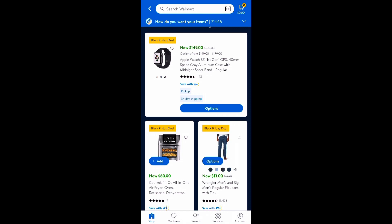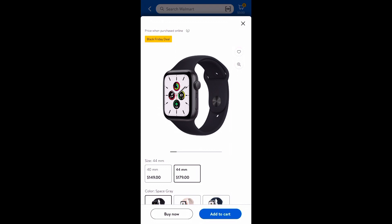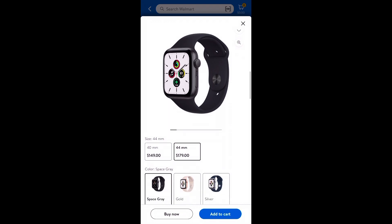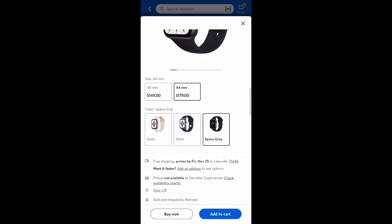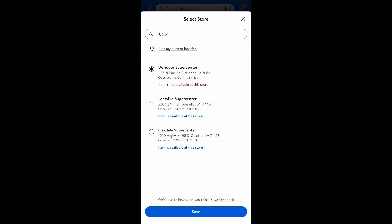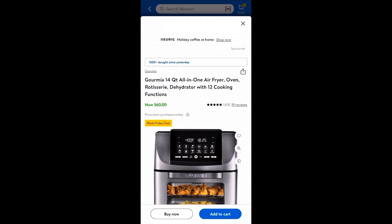The first thing I see here is the Apple Watch SE, first generation. They have three different color options and two sizes: 40mm and 44mm. The 40mm is $149 and the 44mm is $179. Colors available are gold, silver, and space gray. It also tells you if any store nearby has it available for pickup — my local Lisbon store does have it in stock. One option says the item is out of stock, so just keep scrolling.